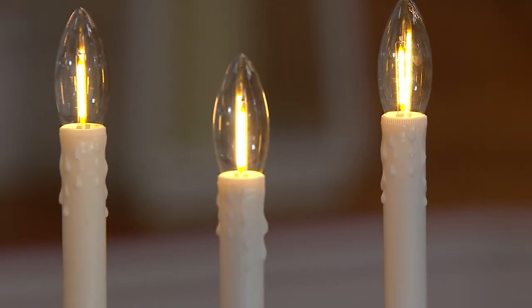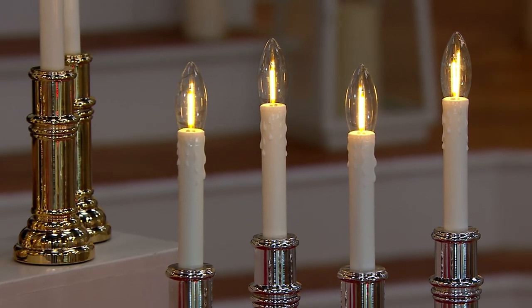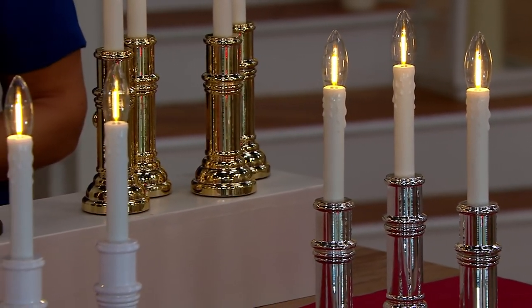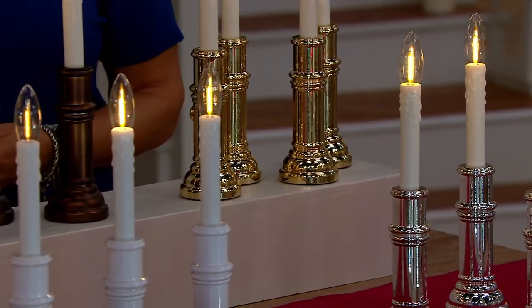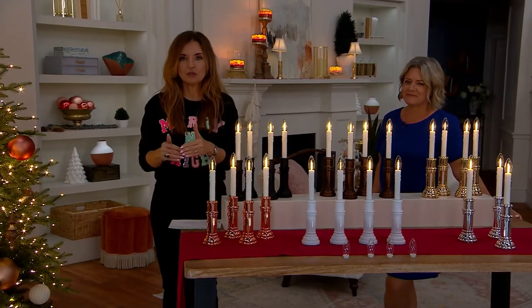This is the first look. It seems to me like this would be something we would launch and introduce the first day of July. I am eager to see the 2023 version of the Bethlehem Lights window candles.